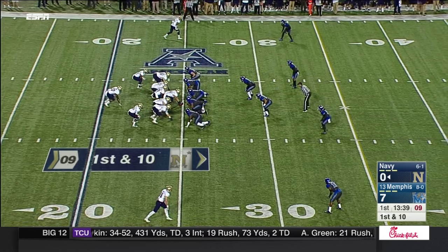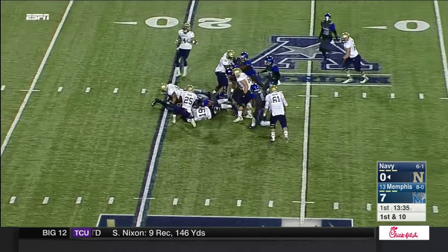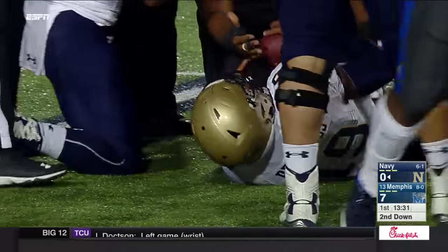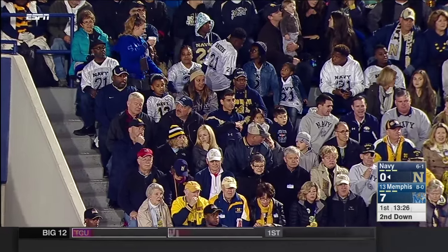He's got his whole family here, and his mom even said they would charter a bus. Well, the first snap out of the hands of Keenan Reynolds — and he's able to get back on top of it and recover the fumble. It'll be a loss of four, not the start Keenan Reynolds was hoping for.